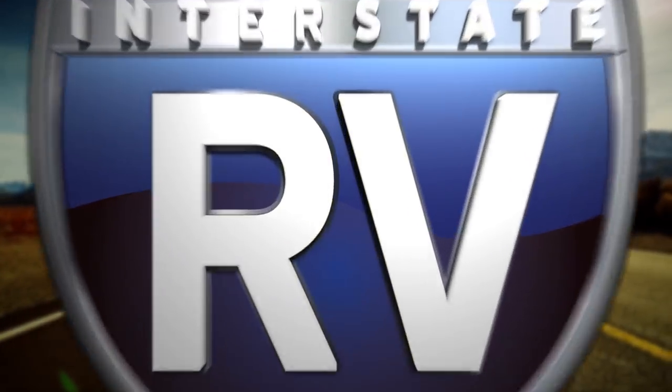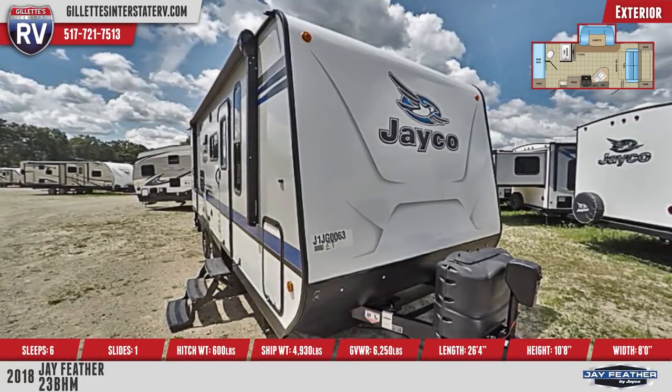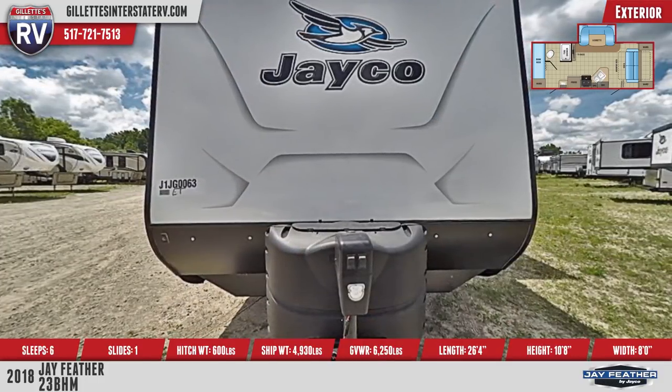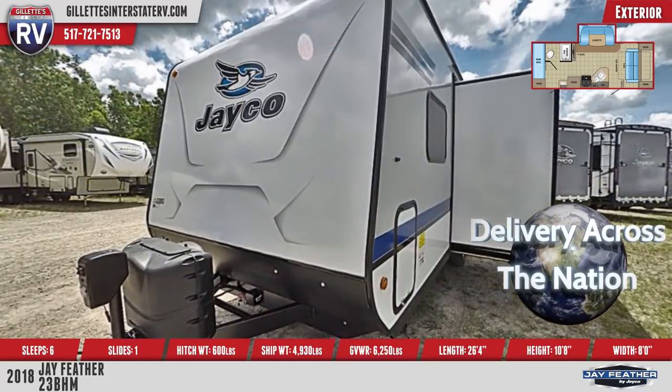This is a double-axle travel trailer with one slide-out, aerodynamic front profile with front diamond plate, magnum truss roof system, deluxe graphics package, and Equiflex suspension. There are also four stabilizer jacks with sand pads and sleeping for up to six people.